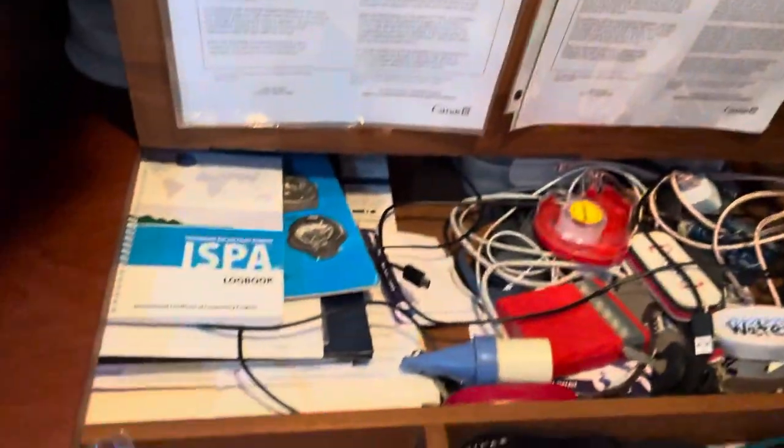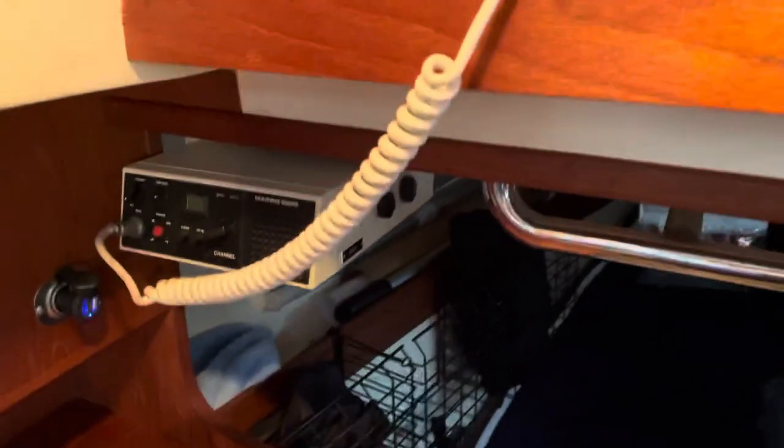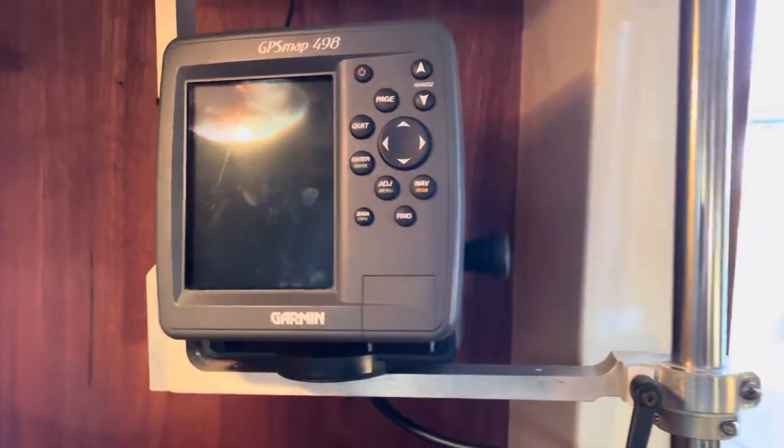Little nav station here. Open it up. Got all my documents, licenses, and my little logbook that I try to keep up to date with. VHF radio, handheld. Got my Thurman here for when I'm out cruising.